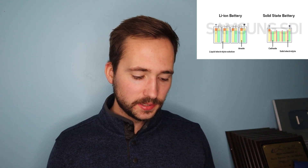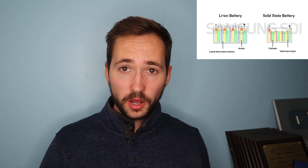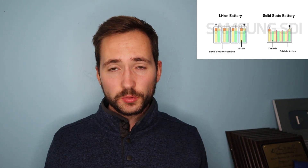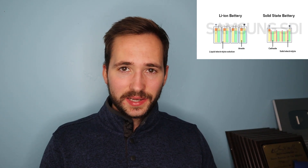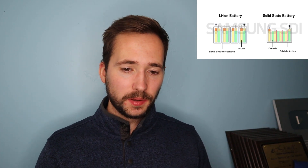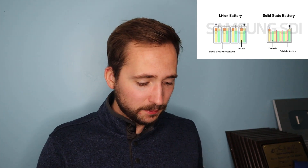Now there are some downsides to solid state batteries. The downsides are cost and reliability. In terms of cost, they are exponentially more expensive than lithium-ion batteries. In terms of reliability, it seems like they just don't last as long when they are depleted and then charged back up, compared to lithium-ion batteries, which still have their own lifespan.